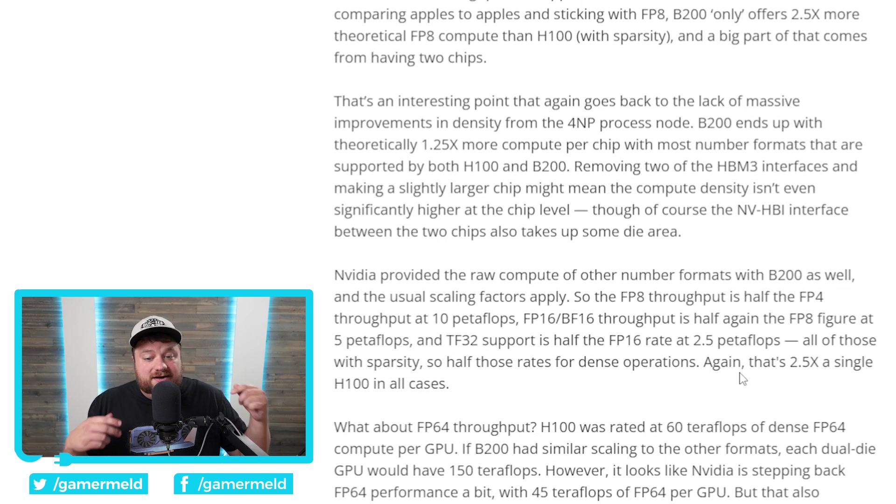So yes, it can technically do 20 petaflops, but if we look at FP8 versus FP8 for a real apples-to-apples comparison, this bad boy still gets 2.5 times the performance of the H100. This is clearly the proof that they needed to combine two GPUs into one, because if you cut that in half it's obviously not that much of a difference versus the H100. But the simple fact is this is two GPUs effectively making one — so yeah, this is a huge performance uplift. The question is going to be price: if it's 2.5 times as expensive as the H100, is it really that big of a deal?